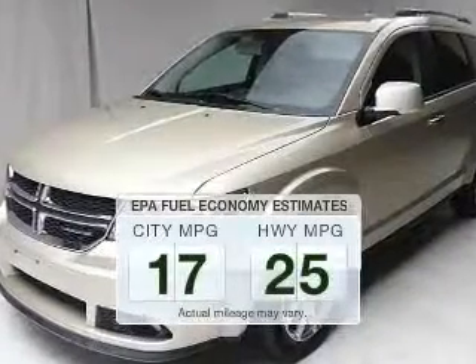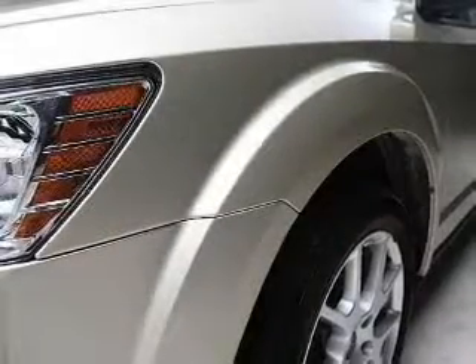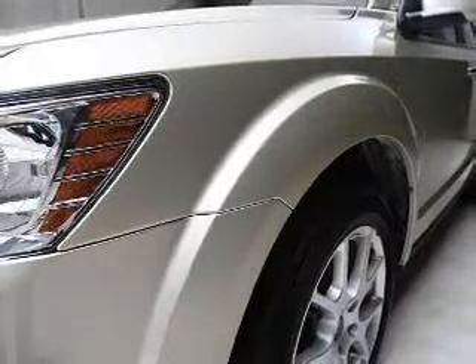Save your money. Make less trips to the gas station to fill up your gas tank when driving this fuel-efficient vehicle. The powertrain includes front-wheel drive with a reliable six-cylinder engine connected to a smooth-shifting automatic transmission.